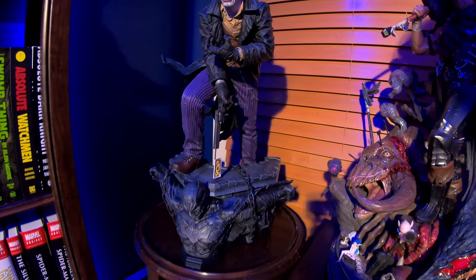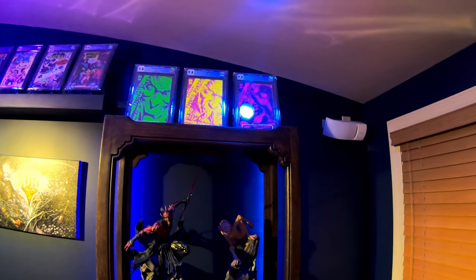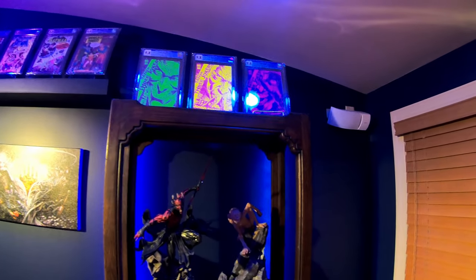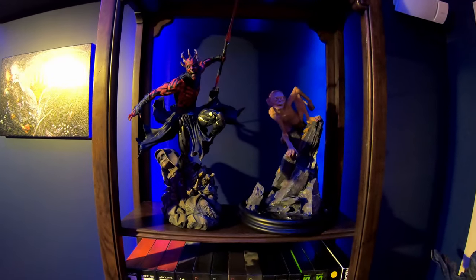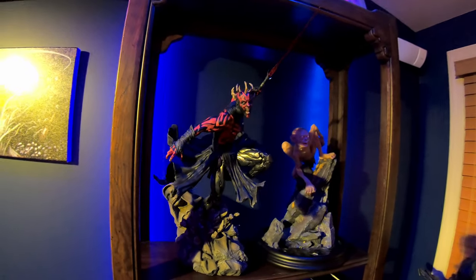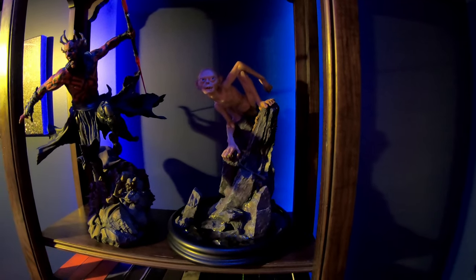We've got the Joker Libra Mayho Prime One third scale — this is the regular portrait, not the exclusive. Then on the other display we've got the Three Jokers 9.8 one-twenty-five variants by Geoff Johns and Jason Fabok. With the light casting on them, one almost looks like it's reacting under black light. We've got the Darth Maul Mythos 'What If' piece by Sideshow — he's literally jumping out at you with the blue light.